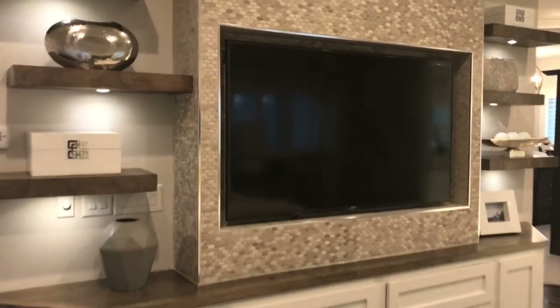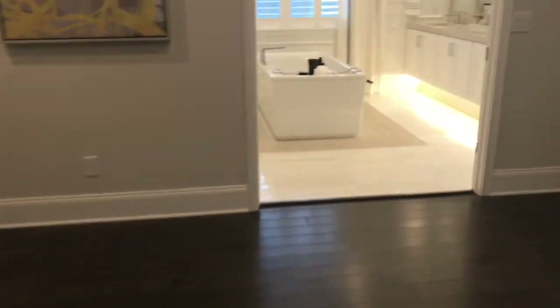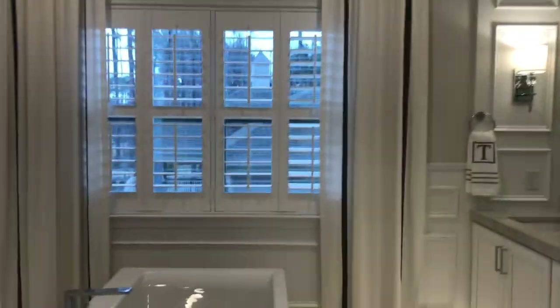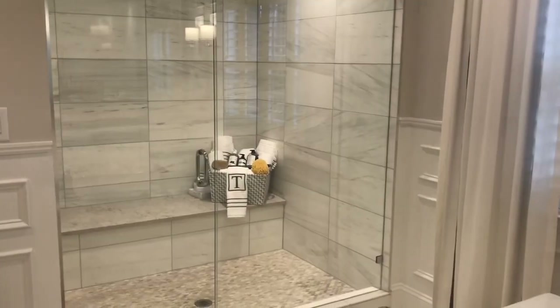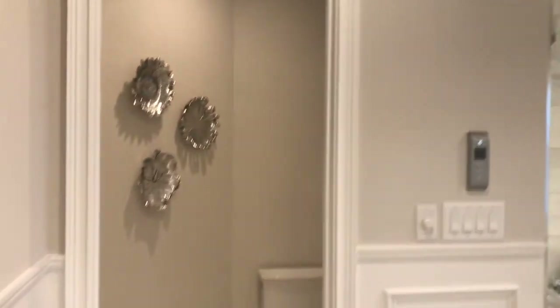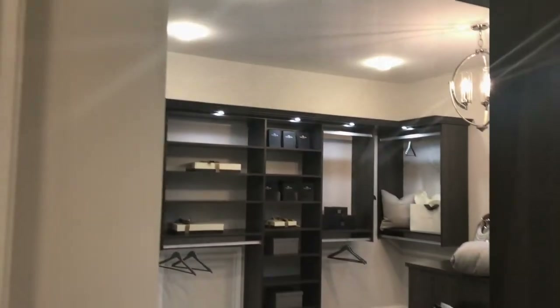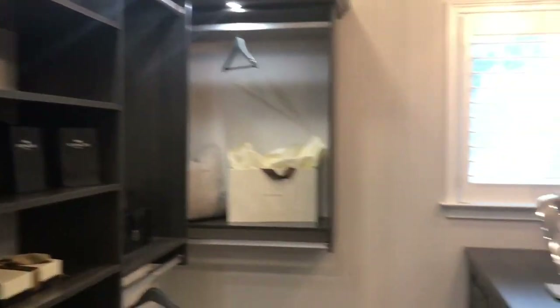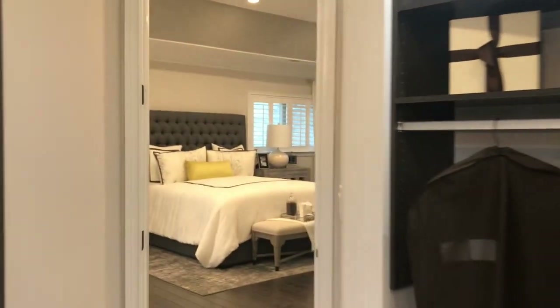They've done plantation shutters throughout the house — a nice added touch. The owner's suite has lots of light and opens right into the ensuite bathroom, which features a built-in nook for a big screen TV with cabinets, a freestanding tub that's really popular right now, a generous walk-in shower with a bench and overhead shower head, and a separate toilet room. The owner's closet has tons of built-in shelving and cabinets — plenty of space for shoes, suits, and dresses. Very impressive. From there the back staircase takes you right back down to the kitchen.